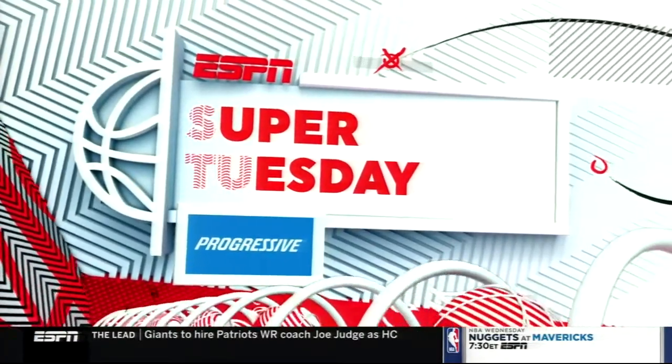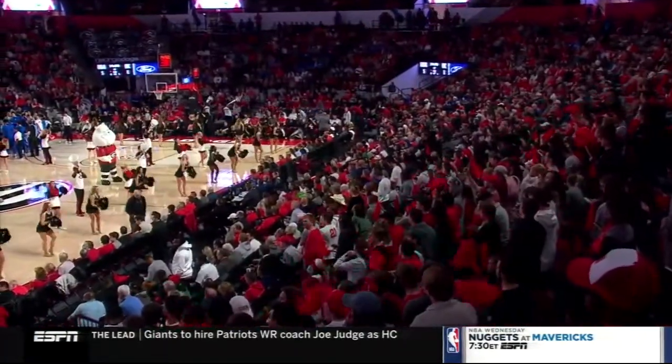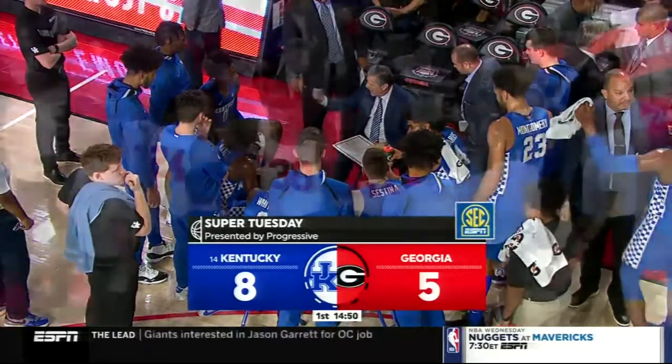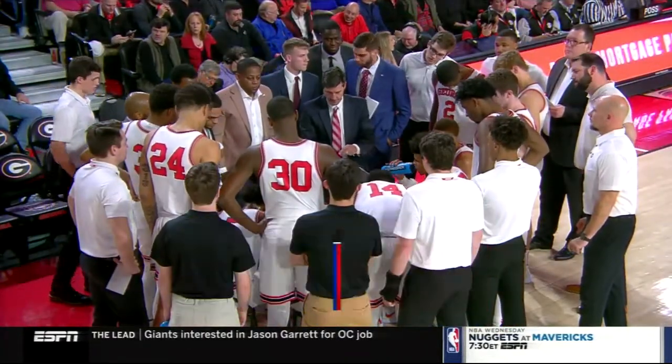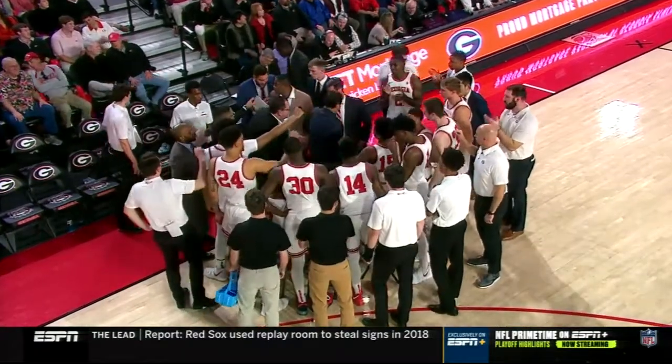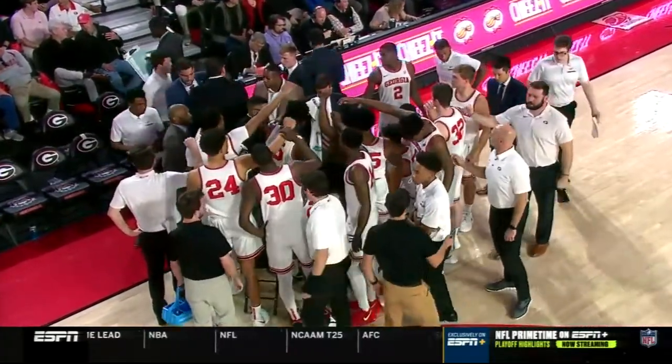This is Super Tuesday on ESPN, presented by Progressive. An SEC showdown here at Stegman Coliseum where they have enjoyed sellout crowds — all the SEC games are sold out. We'll have over 9,000 for this one. You've got two teams that like to move the ball up the floor, two premier guards, and Ashton Higgins who once committed here, and Anthony Edwards who made two quick buckets including a three-pointer. It's a great atmosphere — this place is lit. Their game plan is to try to keep Kentucky contained off the dribble.